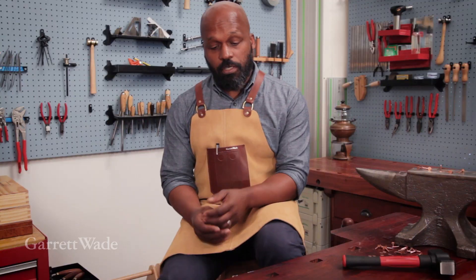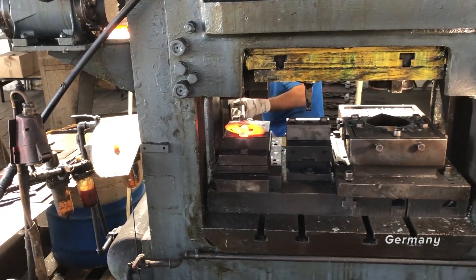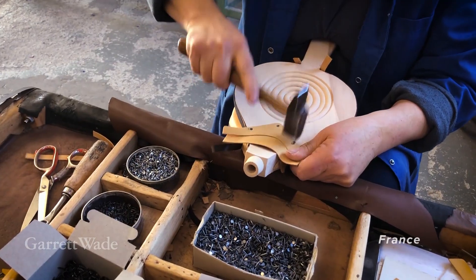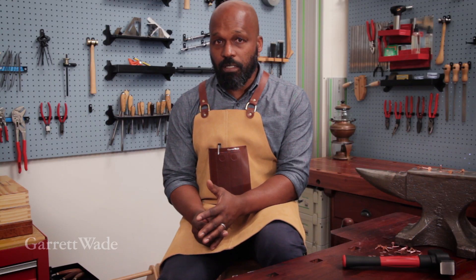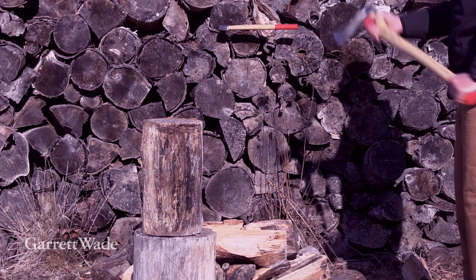However, our work expands much beyond just this room. We travel all over the world to various studios, forges, and workshops where our tools are made, so that by the time you see a new tool in our catalog or on our website, it has been made under our supervision and has been well used.